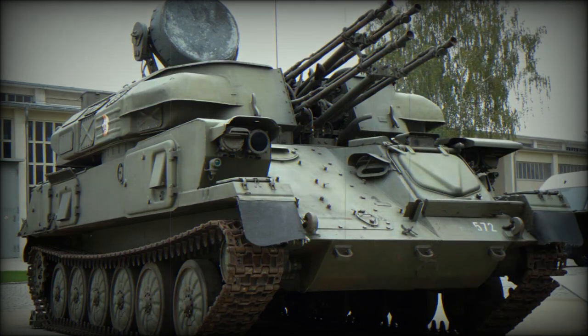Similarly, the ZSU-23-4MP Biala represents a Polish army upgrade that occurred in 2000. Grom anti-aircraft missiles were added, as were digital systems.